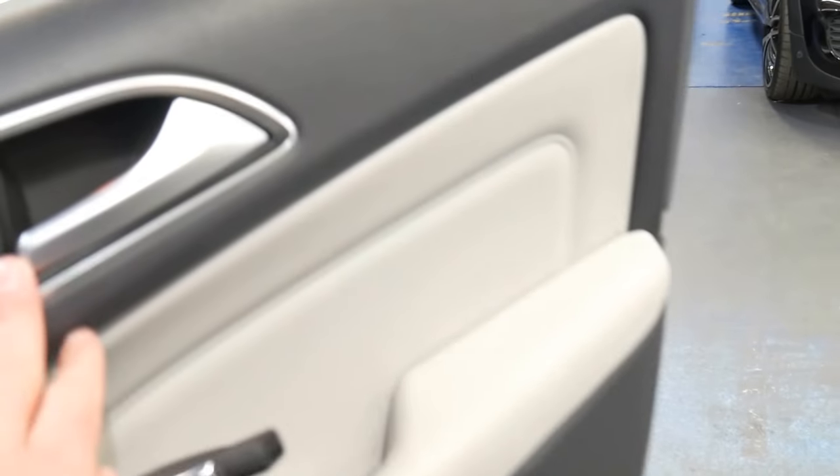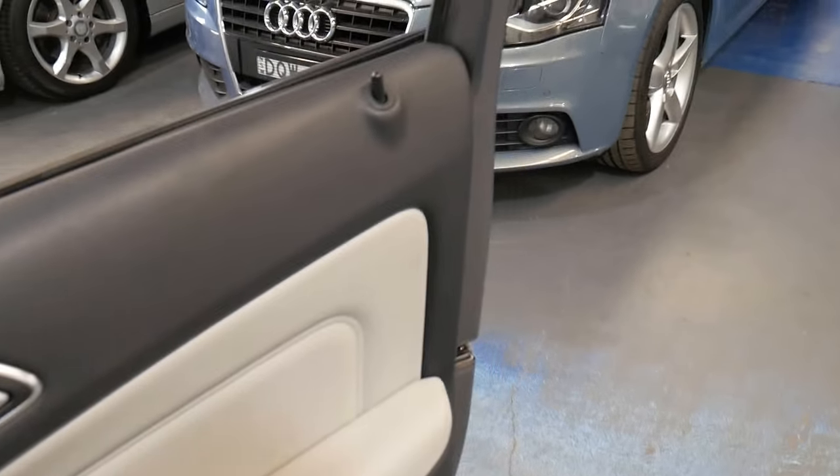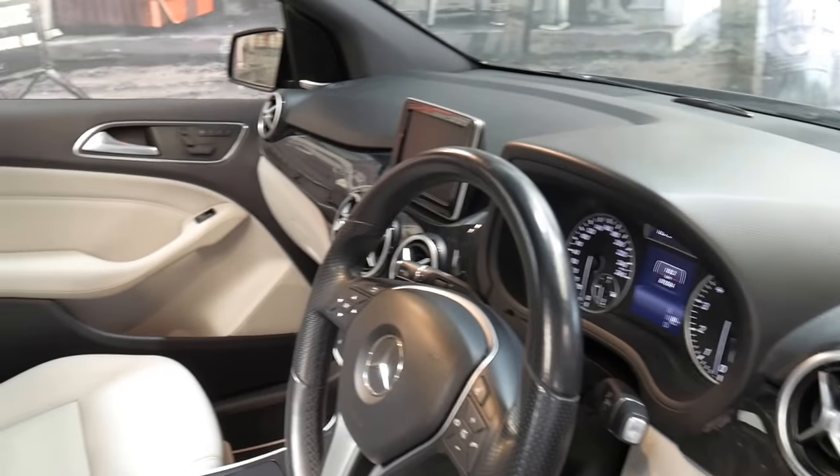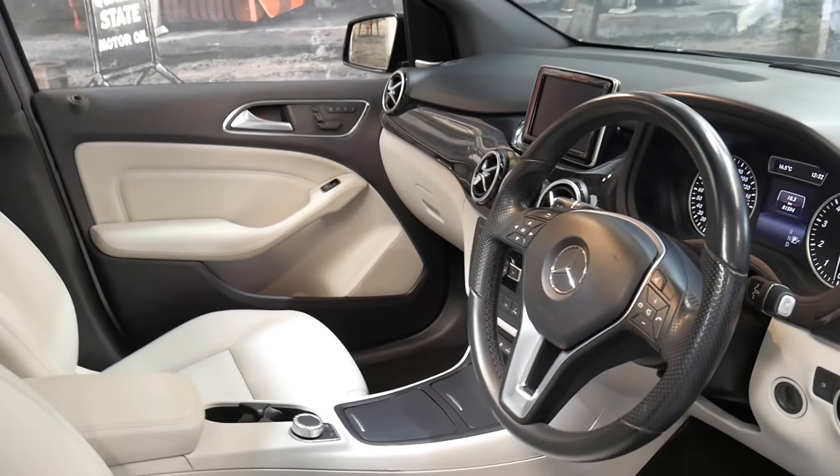It's actually quite a clever colour combination, because although it's cream leather seats, the carpets are black, the steering wheel's black, and the dash top is black, which just makes it a lot easier to keep clean.